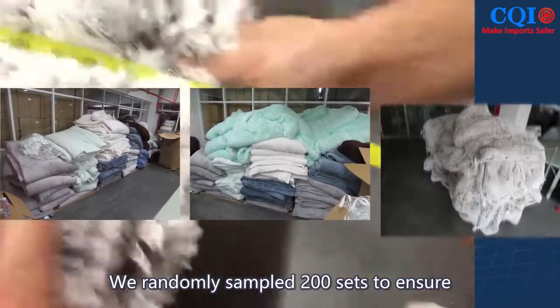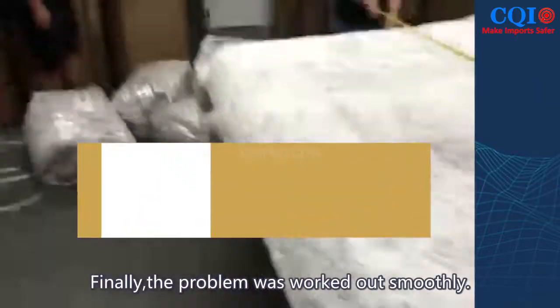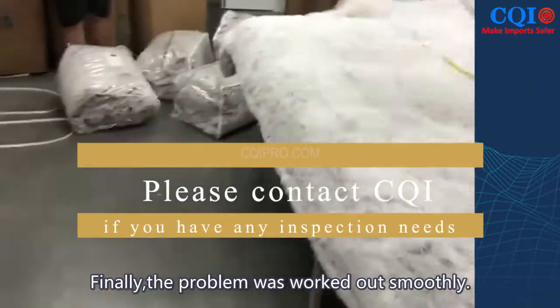We randomly sampled 200 sets to ensure that the factory had completed the rework. Finally, the problem was resolved smoothly.